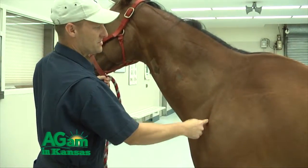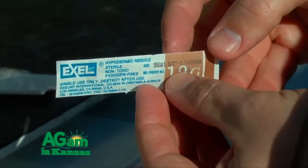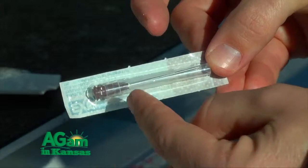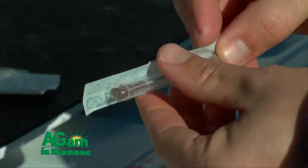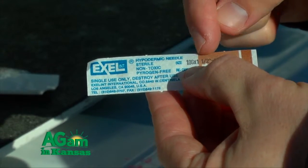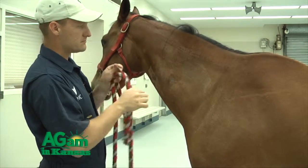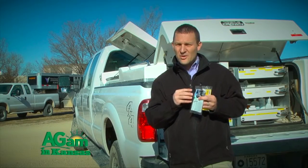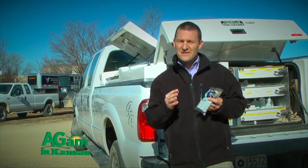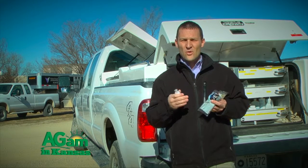Also remember, whenever you're giving vaccines it's always deep IM — deep in the muscle. When you give IM injections to your horse, use inch-and-a-half length needles. Sharp needles are very important, and a fresh needle per horse is also critical. You do not want to reuse needles between horses because you can transfer diseases from one horse to another.